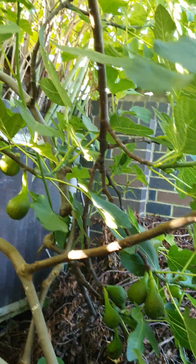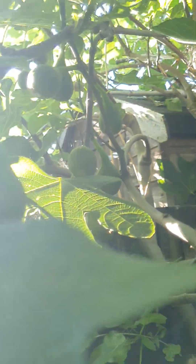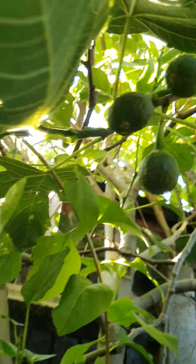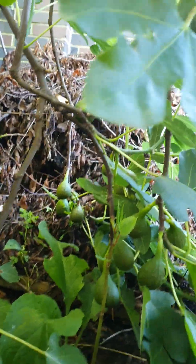Look at this — this is the month of August, it's August 9. Look at this, even on the bottom and on the top. I've got loads on the top as well, but I can't reach them anymore. Even on the bottom — look at this.